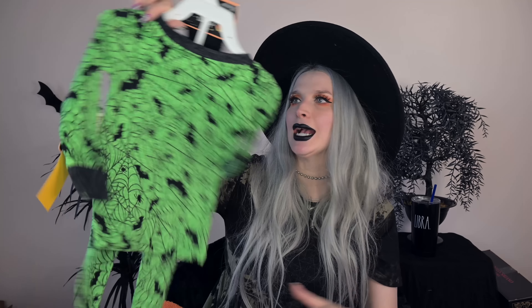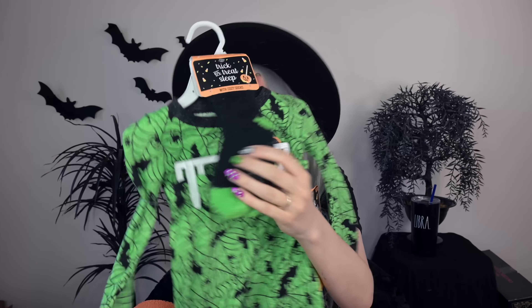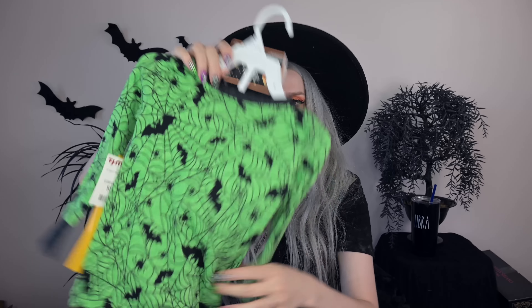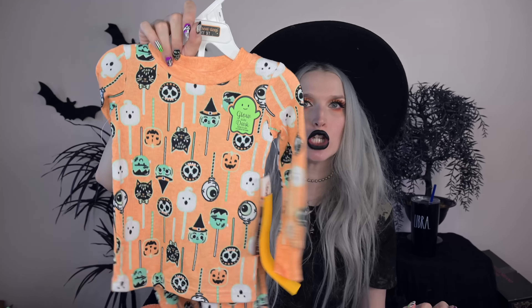Of course I had to get Lucian some Halloween jams — this kid is fully stocked in the Halloween jam department and wears these all year round. I got these green ones with spider webs, bats, and spiders all over them, and they come with super soft grippy socks — the whole set. How much was that? $8.99 for those. Then I also couldn't resist this set — an orange jammy set with little vintage-looking spooky characters as lollipops, and this one actually glows in the dark. These were also $8.99.